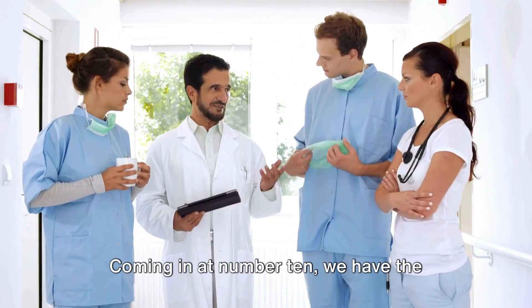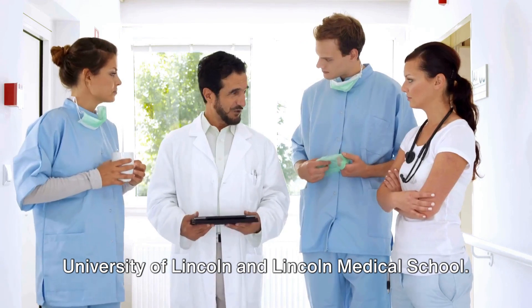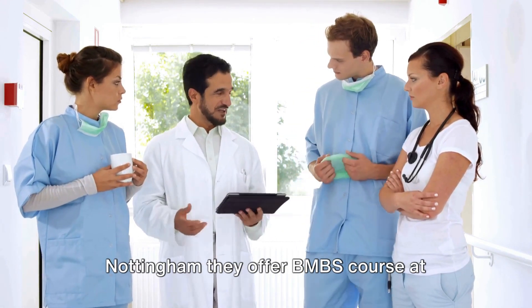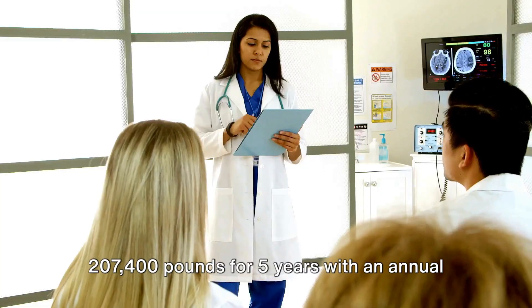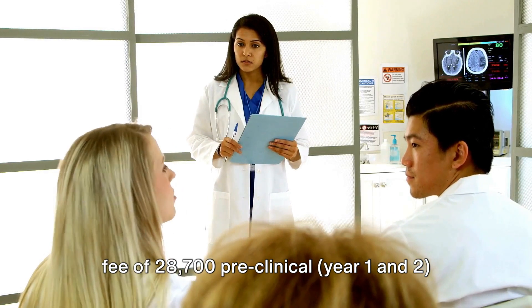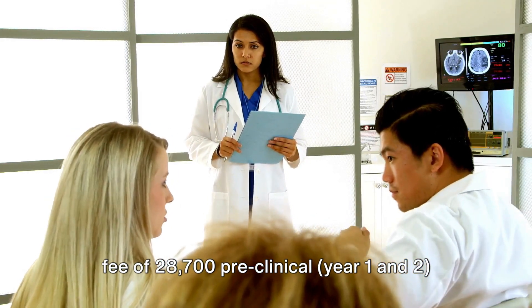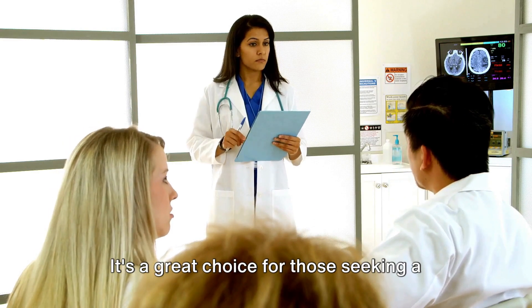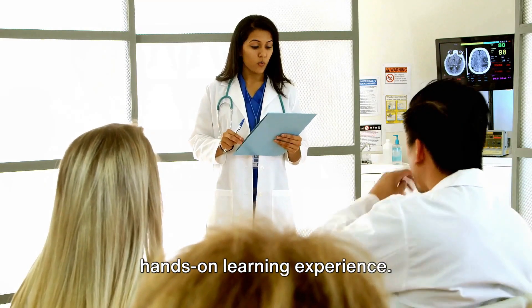Coming in at number 10, we have the University of Lincoln and Lincoln Medical School. In partnership with the University of Nottingham, they offer a BMBS course at £207,400 for 5 years, with an annual fee of £28,700 for preclinical years 1 and 2, and £50,000 for clinical years 3 to 5. It's a great choice for those seeking a hands-on learning experience.